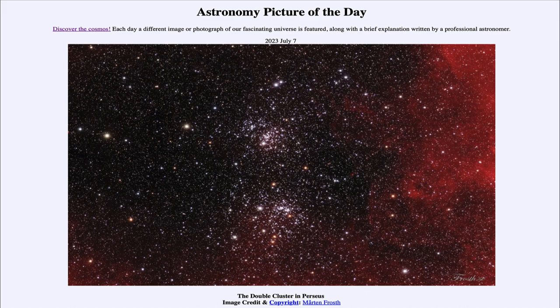That was our picture of the day for July 7th of 2023, titled 'The Double Cluster in Perseus.' We'll be back again tomorrow for the next picture. Until then, have a great day everyone, and I will see you in class.